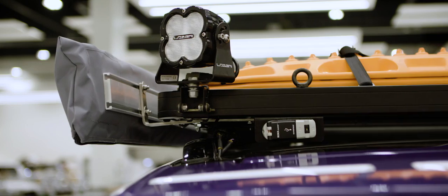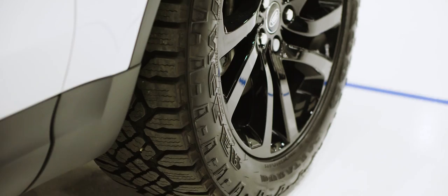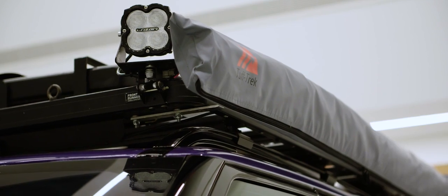We're here at Jaguar Land Rover Special Vehicle Operations to finally see the car that will take us on our trip across Africa. We've added a few extra features — we fitted the car with Goodyear Wrangler tyres, and there are two awnings that come out.